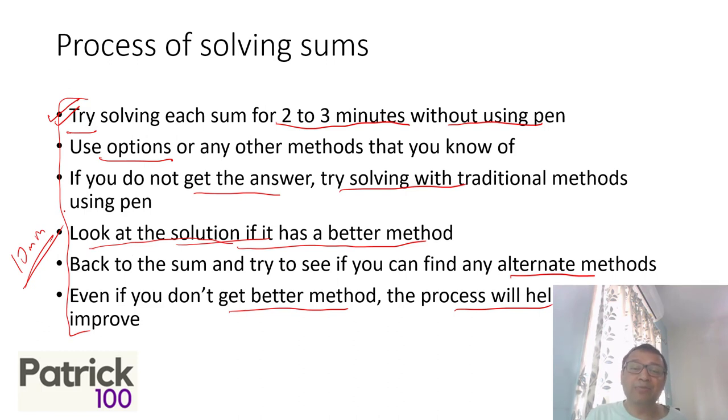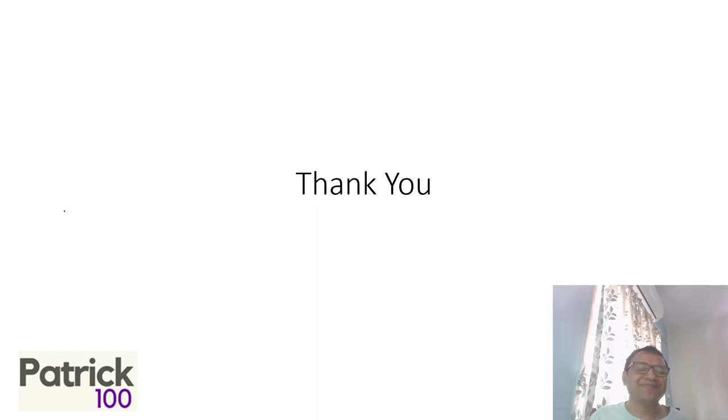Why does not using a pen help you? Because you're forced to think of alternate methods. When you don't have a pen, you're forced to move out of your comfort zone and think of better ways. Over a period of time, when you start learning new methods, you'll be able to apply them better for whatever sum you solve. Try this — I'm sure it will help you to build your speed. Thank you.